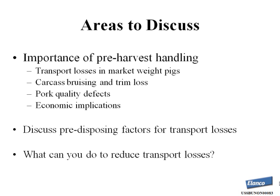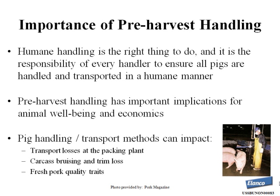When we look at pre-harvest handling, humane handling is the right thing to do, and it's the responsibility of every handler to ensure that all pigs are handled and transported in a humane manner. Pre-harvest handling has important implications for animal well-being and economics. More specifically, pig handling and transportation methods can impact transport losses at the packing plant, carcass bruising and trim loss, and fresh pork quality traits.